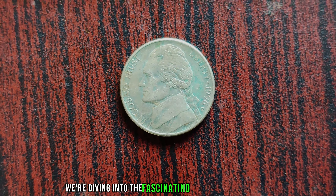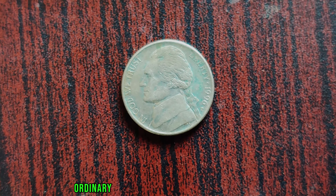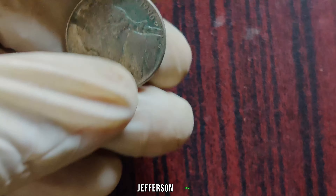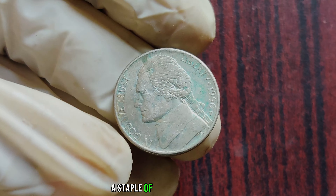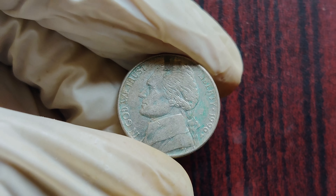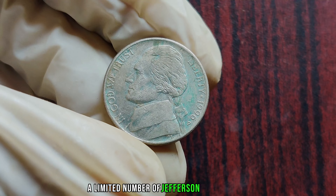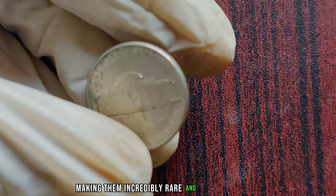We're diving into the fascinating world of numismatics to uncover the story behind a seemingly ordinary coin that holds an extraordinary value. Join us as we explore the mystery of the 1996 P Jefferson Nickel, rumored to be worth millions. The Jefferson Nickel, a staple of American currency, might not seem like much at first glance. But in 1996, something extraordinary happened at the Philadelphia Mint — a limited number of Jefferson Nickels were struck with an unusual error, making them incredibly rare and valuable.